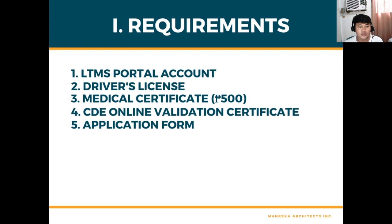What are the requirements? This is a DIY — do it yourself — if you want to save money without going through fixers, and that's not a good thing. You must do it yourself, and this is what I did. First, you need to compile and prepare all the requirements. To begin with, you need your LTMS portal account — that is your LTO account on the internet, which I will show you later on how to navigate.